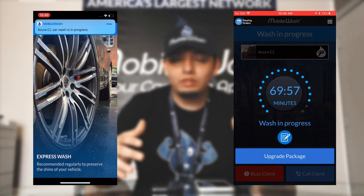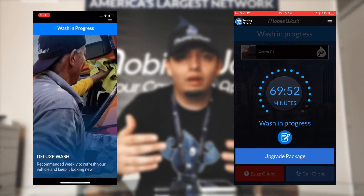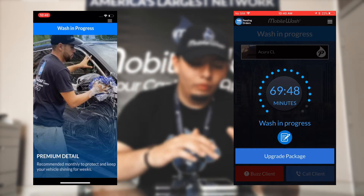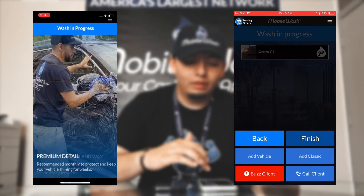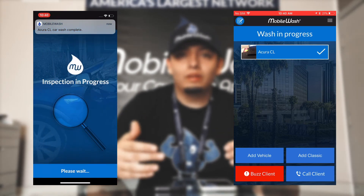Once you start the wash, the customer is notified that the wash is in progress. The customer finishes their part and can go inside their work or home. That's when you as a detailer begin working on the vehicle. Once you're finished, you click 'It's Finished' and the customer is notified.